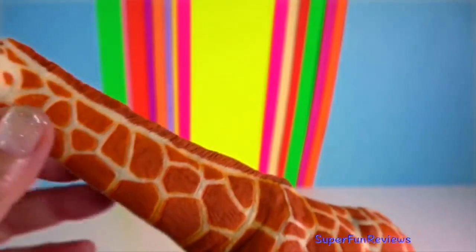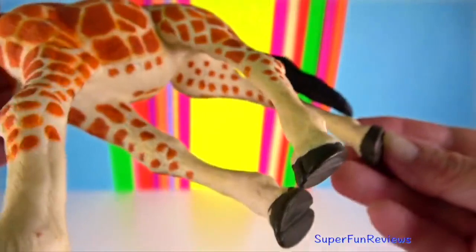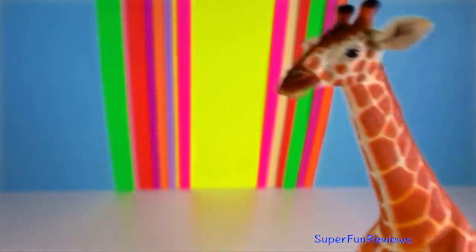Giraffe — both sexes have prominent horn-like structures called ossicones. Being vascularised, the ossicones may have a role in thermoregulation.